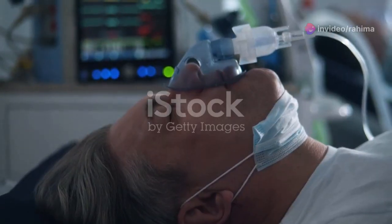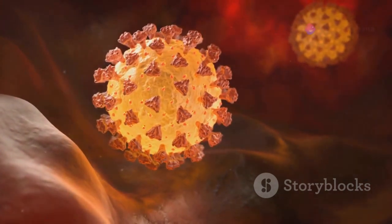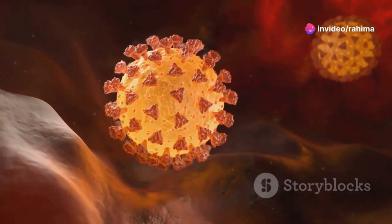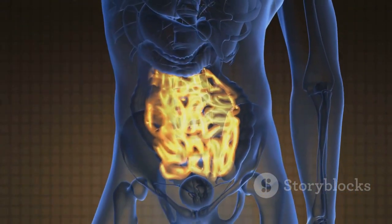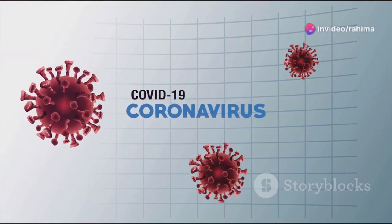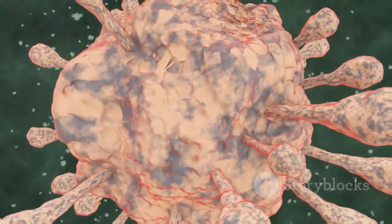In some severe cases of COVID-19, the immune system can overreact, releasing a flood of inflammatory chemicals called cytokines. This is known as a cytokine storm, and it's like the immune system pressing the panic button. Instead of just attacking the virus, these cytokines start attacking healthy tissues and organs throughout the body. This can lead to a cascade of complications, including damage to the heart, kidneys, liver, and brain. That's essentially what happens in a cytokine storm, and it can be devastating.